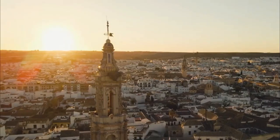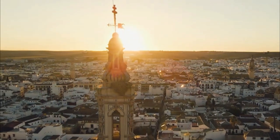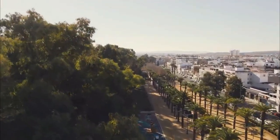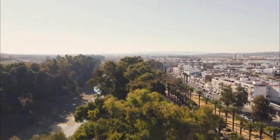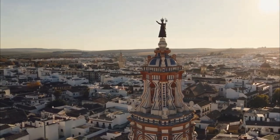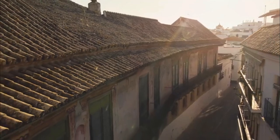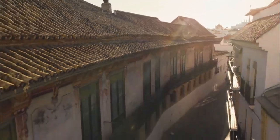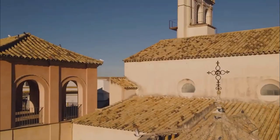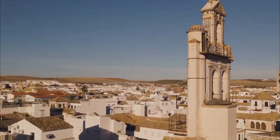Known as the City of Eleven Towers, Écija was founded around the 8th century BC next to the Genil River, through a Tartessian settlement that later became the Roman city of Astigi. After being conquered by Fernando III, it was divided among nobles, military orders, and the church, which brought the latifundist character to the area. It enjoyed a period of great splendor in the 18th century, when most of its palaces, churches, convents and manor houses were built. It is considered one of the most important artistic centers of its region, a true museum-city largely due to its spectacular Baroque monuments.